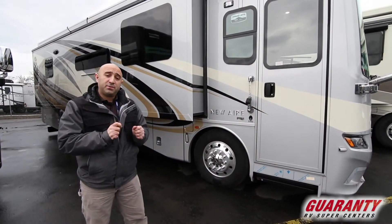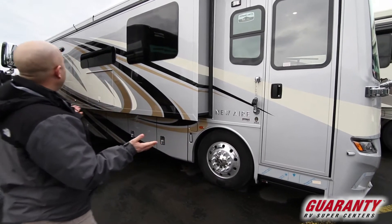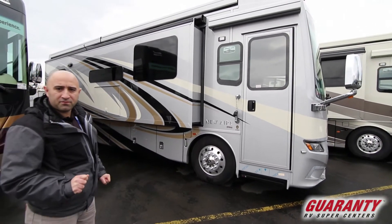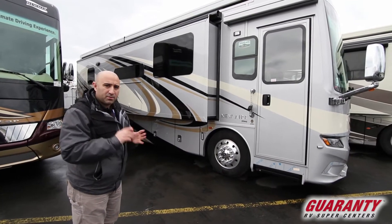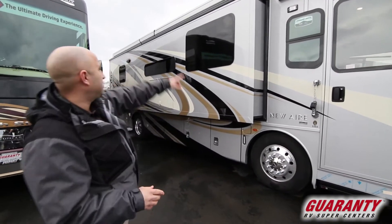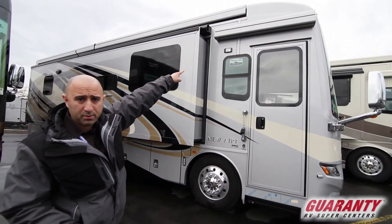Back on the outside of this brand new Newair 3343, first things first: full body paint. Check out the paint job — it's a beautiful new color scheme for 2019. Newmar is of course using BASF paints, some of the best available in the industry. You're going to have Girard awnings — two up top and then a third right over here above the entryway.